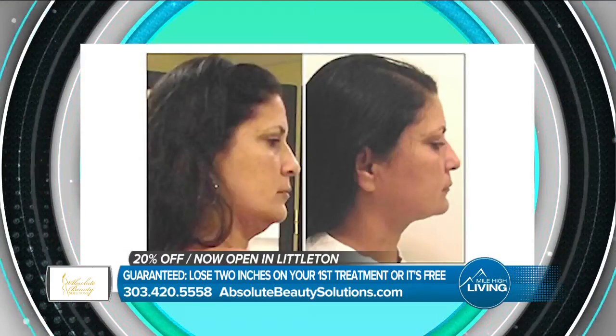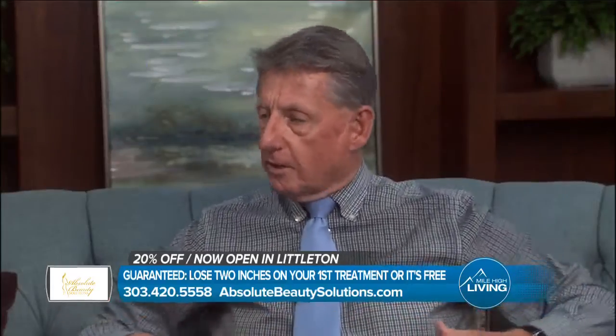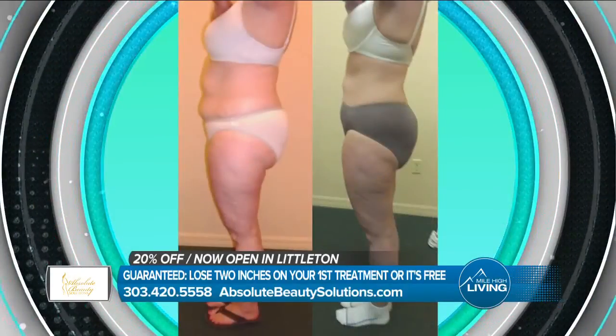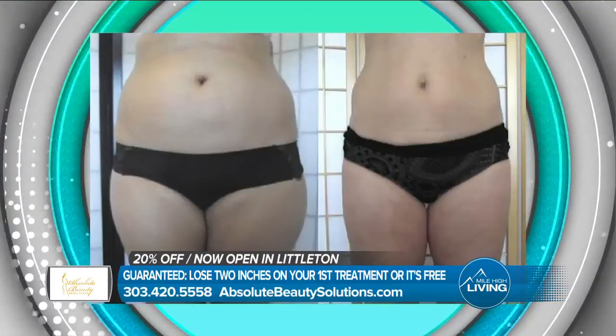The big one is the abdomen. When we do it, we do the whole section — the whole middle. We're going to turn a patient on their side, we're going to get the love handles, turn you on your stomach, get the back of the love handles, turn you on the other side, get the other love handle. Plus we can target thighs — front, back, sides, inner thigh.